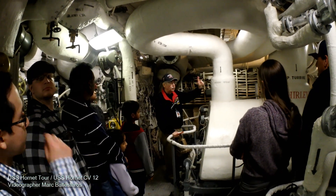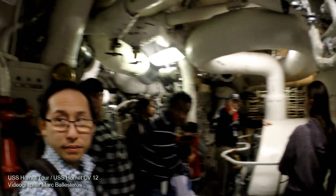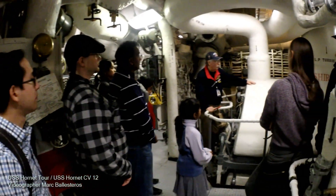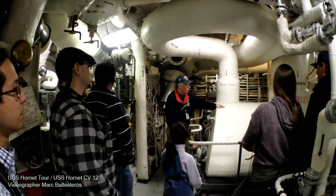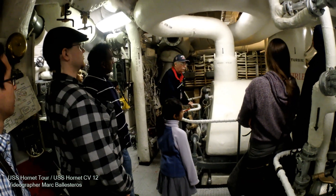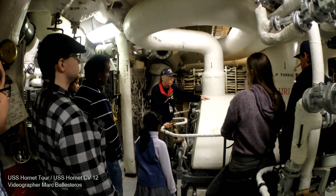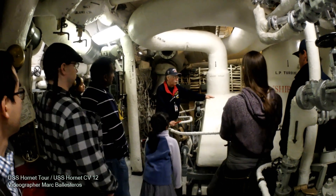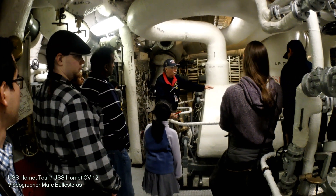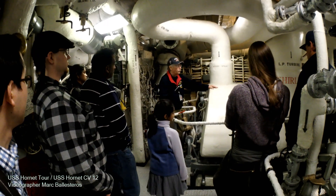Four engines: two in this engine room, two in the aft engine room. This one happens to be named Shirley, as you can see — the only one of the four that still had a name on it when we got the ship and started restoring the area. No idea who Shirley is — wife, mother, sister — we have no idea. But she was here, so we kept her name. Each one of these engines generates 37,500 horsepower, so a total of 150,000 horsepower can push the fully loaded Hornet at 33 knots, about 38 miles an hour. When you do that, your fuel gauge goes like this, so you don't want to do it very often. But you could water ski barefoot behind her.